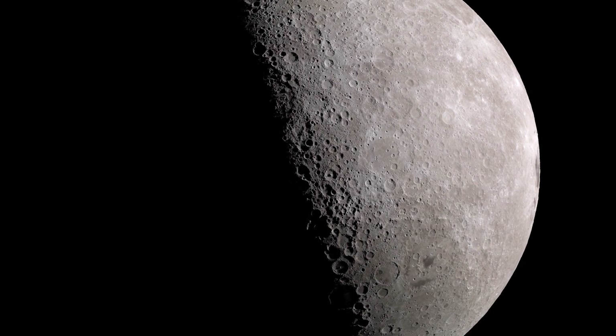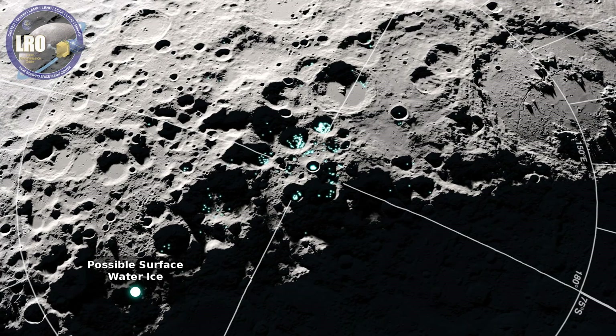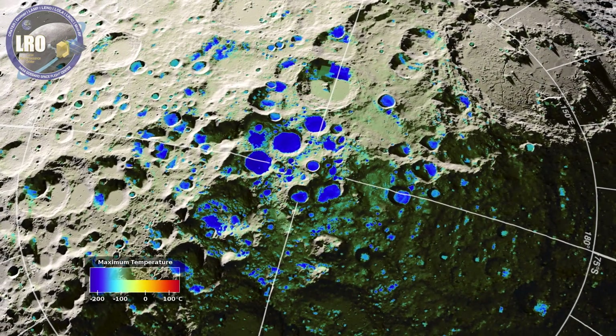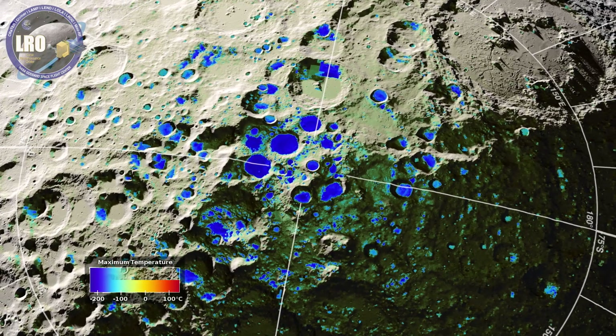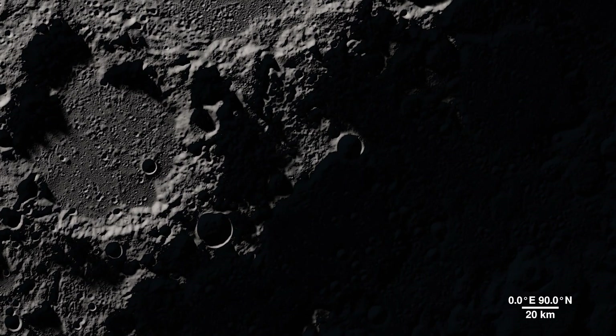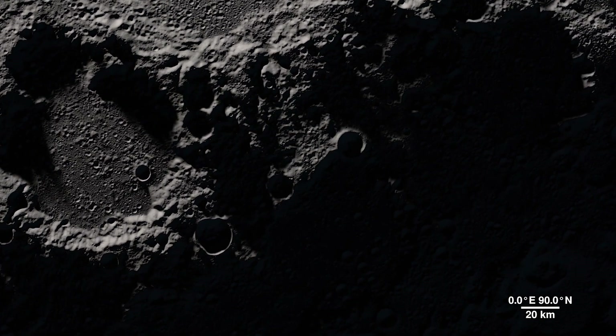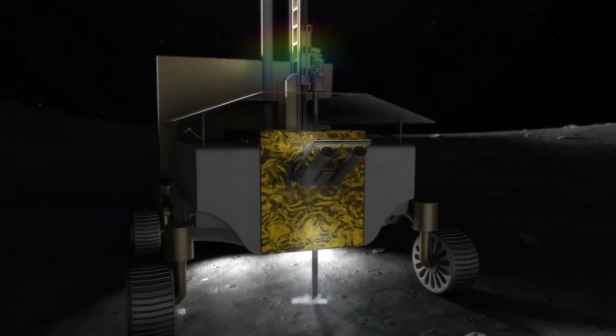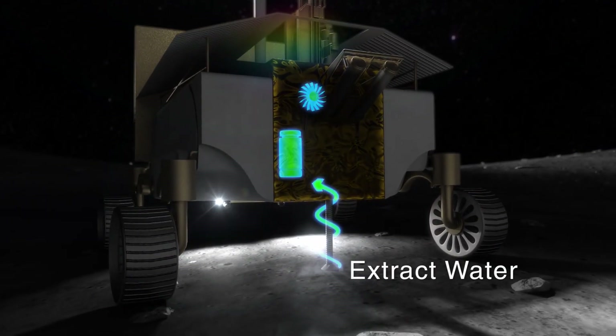And all of those things help us understand what the moon is made out of. It turns out the moon is not dry — it has water on it, but the water is frozen. The water is frozen at the North and South Pole in deep craters that are permanently shadowed. They never receive any sunlight, so they don't ever heat up, and that water can stay frozen for billions of years. We hope someday to be able to go to that water and extract it and use it to live on the moon.